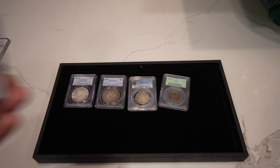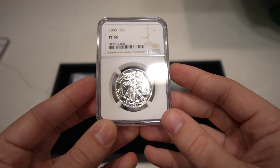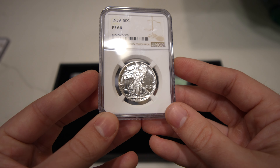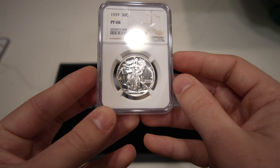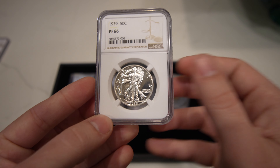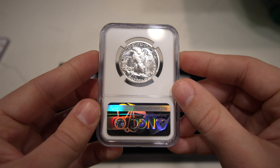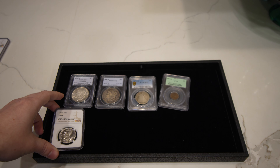The next one I want to show you is this 1939 proof Walking Liberty half, graded Proof 66. A really nice black and white cameo contrast is what's jumping out at me. There are a few little light scuffs in the right field, as most proofs have. It's not quite a cameo — it needs that right there on the sun. But once again, the coin is just stunning and beautiful, and I think it's all there for a 66.